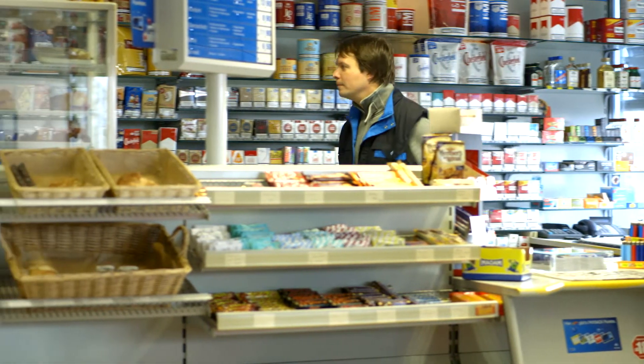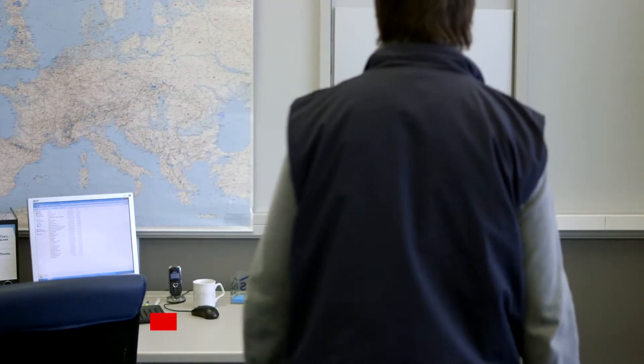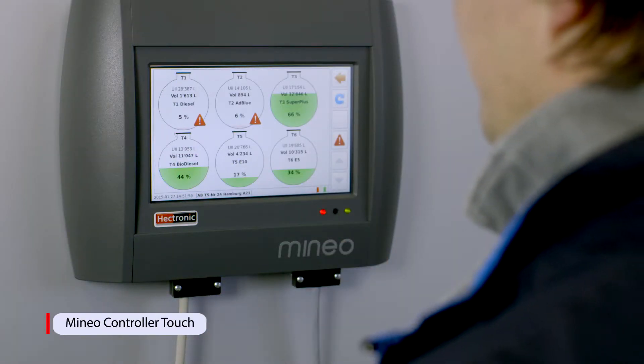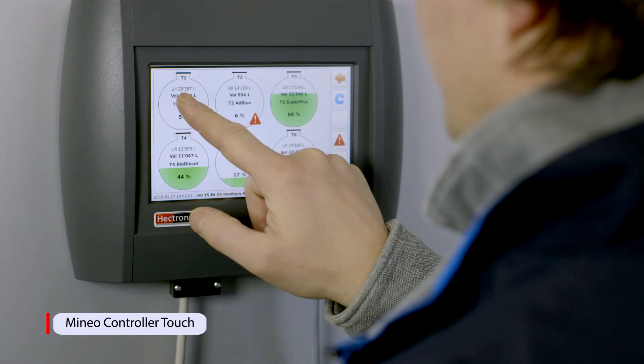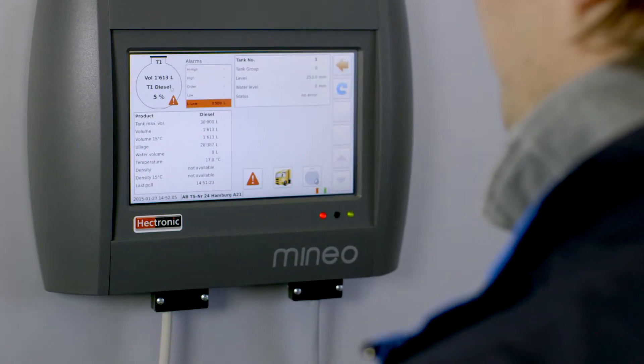The fuel inventory data of each tank is transmitted via cable or wireless connection to the Mineo controller unit. With the 7-inch touch display and the user-friendly operation, all tank inventory information is available at first glance.